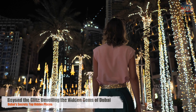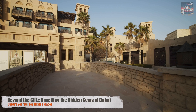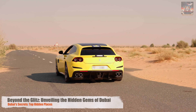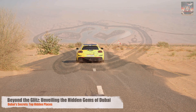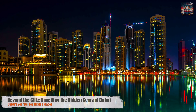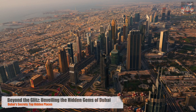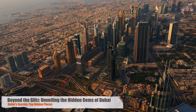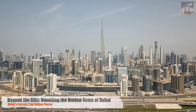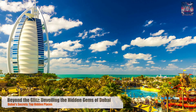And now, we turn the page to you. What aspects of Dubai intrigue you the most? Are there hidden gems, stories, or experiences you're eager to explore? Share your thoughts and wishes in the comments below — your curiosity might just be the inspiration for our next adventure. Dubai is more than just a destination; it's a journey of discovery, a canvas of experiences waiting to be painted with your own adventures. So we invite you to explore, to dream, and to discover the many faces of Dubai, because every visitor adds a stroke to the vibrant mosaic that is this city. Thank you for joining us on this journey. Until next time, keep exploring, keep wondering, and keep traveling. Dubai awaits.